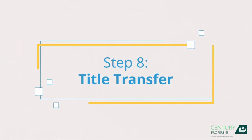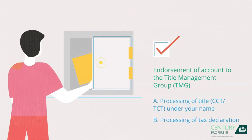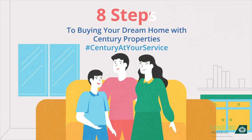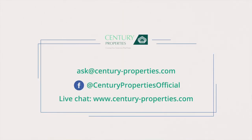Step 8: Title Transfer. The last step is important — processing of the title under your name and tax declaration. That's it! Eight steps to invest in your dream home with Century Properties. Remember, we're here for you every step of the way. If you need help, you may reach us at the following.